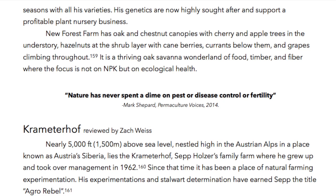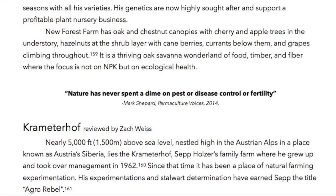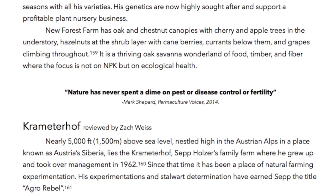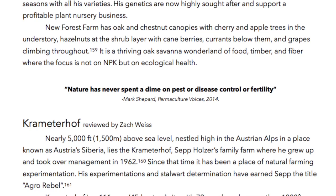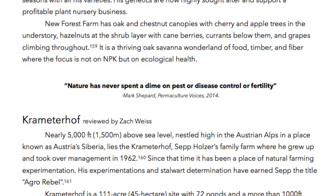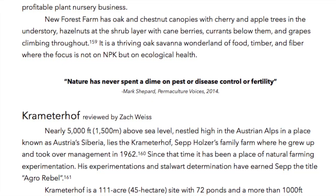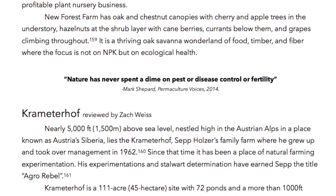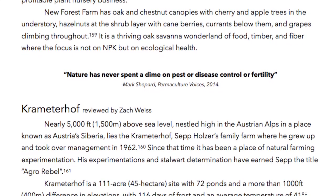New Forest Farm has oak and chestnut canopies with cherry and apple in the understory, hazelnuts at the shrub layer with cane berries, currants below them, and grapes climbing throughout. It is a thriving oak savanna wonderland of food, timber, and fiber where the focus is not on NPK but on ecological health. As Mark Shepard said at Permaculture Voices 2014: 'Nature has never spent a dime on pest or disease control or fertility.'